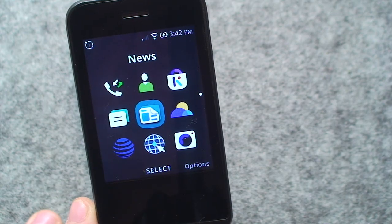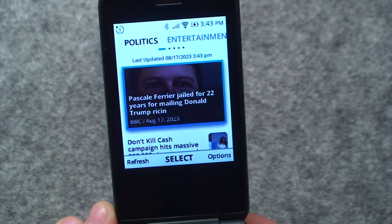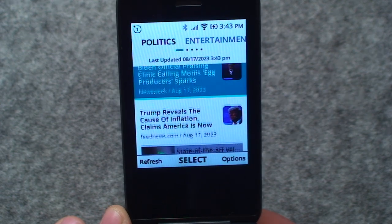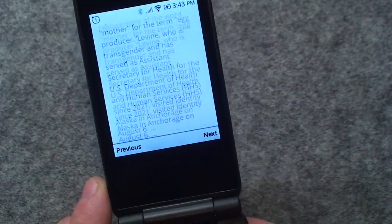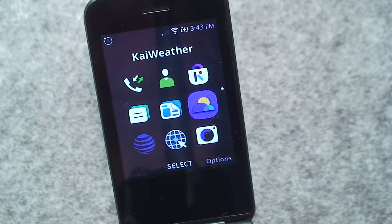Along with Google Maps, it also has the Google Assistant and the YouTube applications. There's even a news app, similar to what you get on iPhones and Androids, that shows a very neatly arranged, polished, at-a-glance view of different news articles from different sites that you can cycle through and access just by clicking the center OK button and scroll through and read, just like if you were on a smartphone.